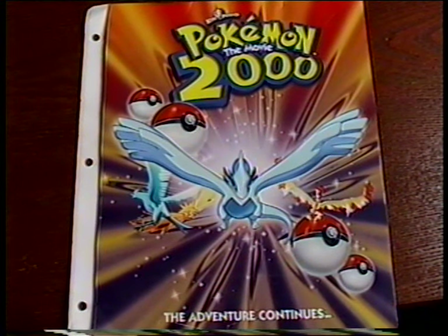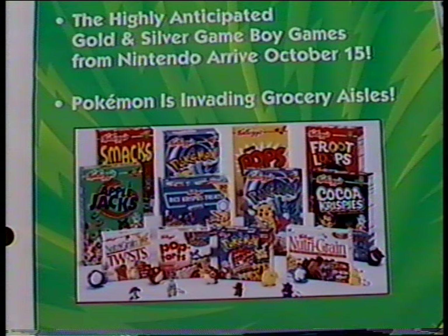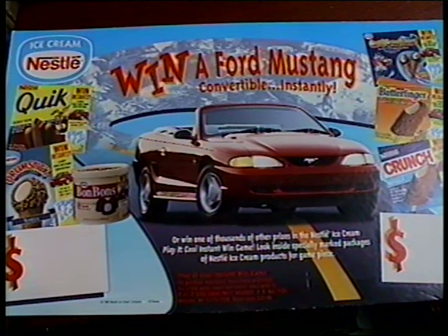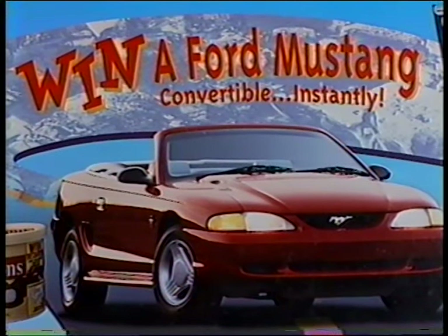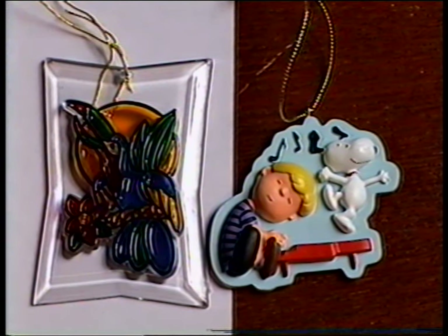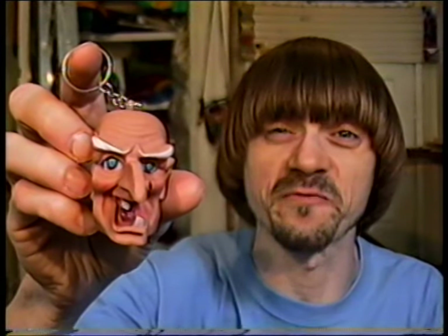I also got this Pokemon 2000 press kit that was sent to video stores. Pokemon was invading grocery aisles — these are some of the products that were doing promotions for Pokemon 2000. And I got this Nestle Play It Cool instant win game grocery header from 1995; you could win a Ford Mustang convertible instantly. I also got a couple new ornaments for the 2016 holiday season. Here's some nightmare fuel for ya.